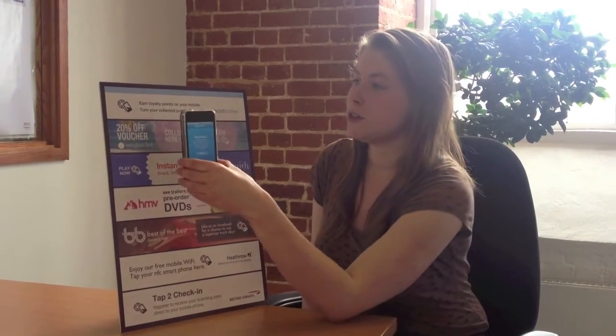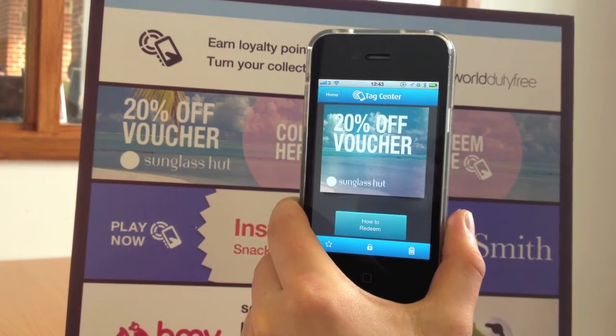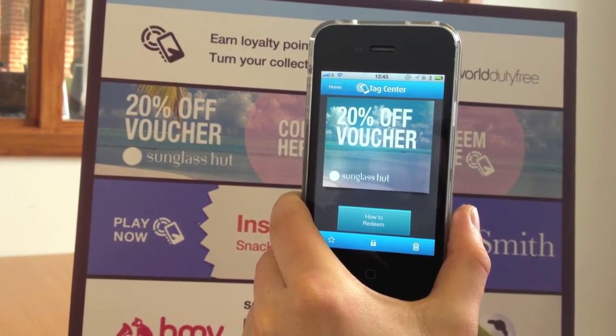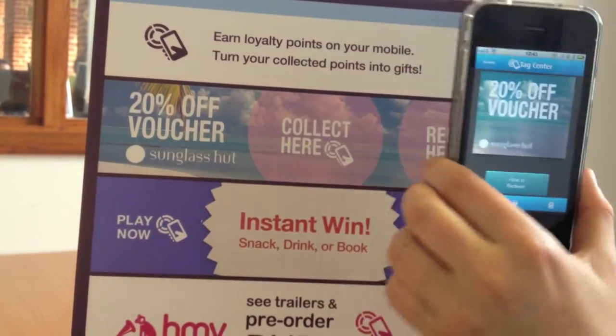The first of these is the voucher use case. I can tap and collect a voucher from a poster or advert, which is instantly stored in my phone, and then I can redeem it later by tapping the poster at the till point.